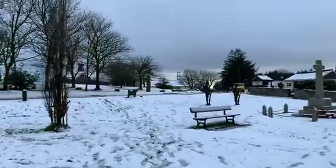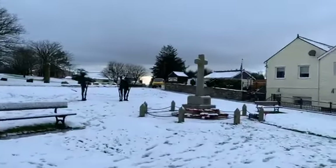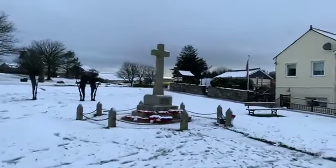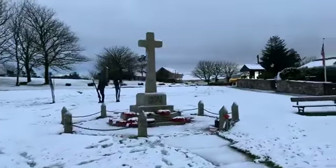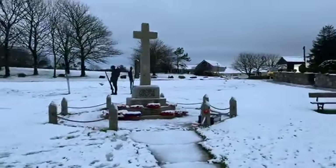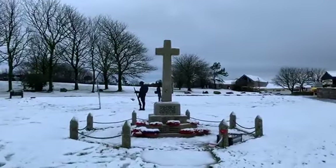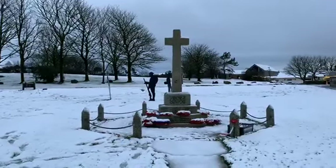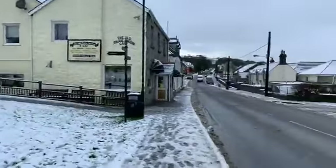This is what Princetown looks like today. Let's just take a moment to look at the contrasting red of the poppies at this war memorial site. It's certainly picture perfect here.